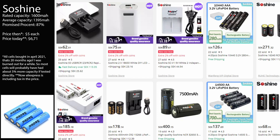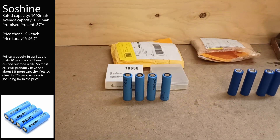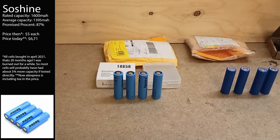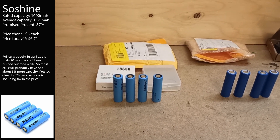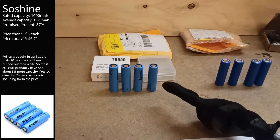The So Shine cells look very nice and come in a very nice box. However, they are less than 90 percent of the advertised capacity of 1600 milliampere hours, so I don't see any reason to buy them — they get the stick of truth.